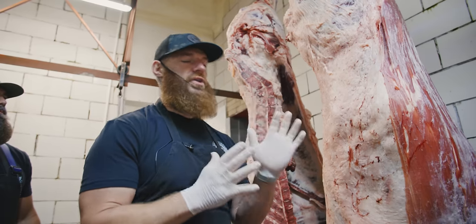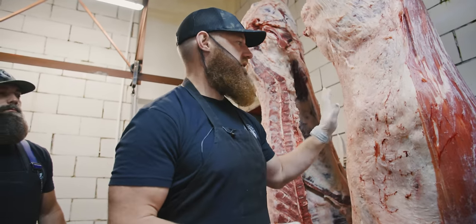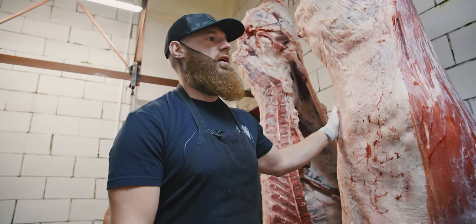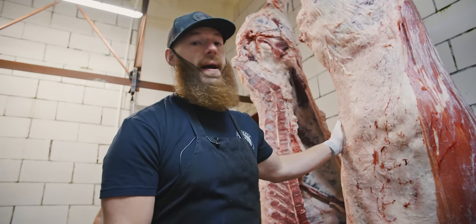So you're going to get a much, much, much better eating experience from aged beef. Industry practice 50 years ago, every beef carcass went through this same process.